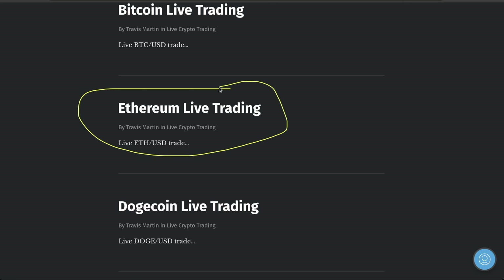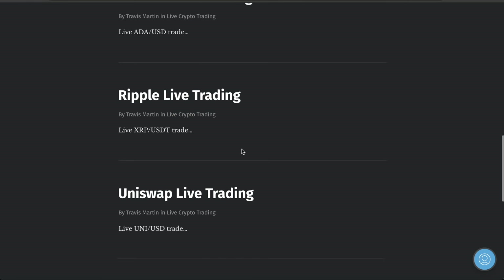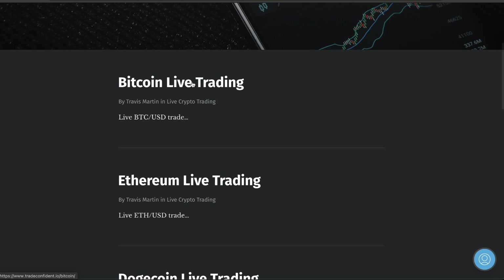If you guys have been watching this channel and you want to get in, this is how we're doing it. Come over here, click on Ethereum, set up your long trade, set up your Doge long trade, Cardano, your Ripple, your Uniswap, your Bitcoin — whatever you'd like.